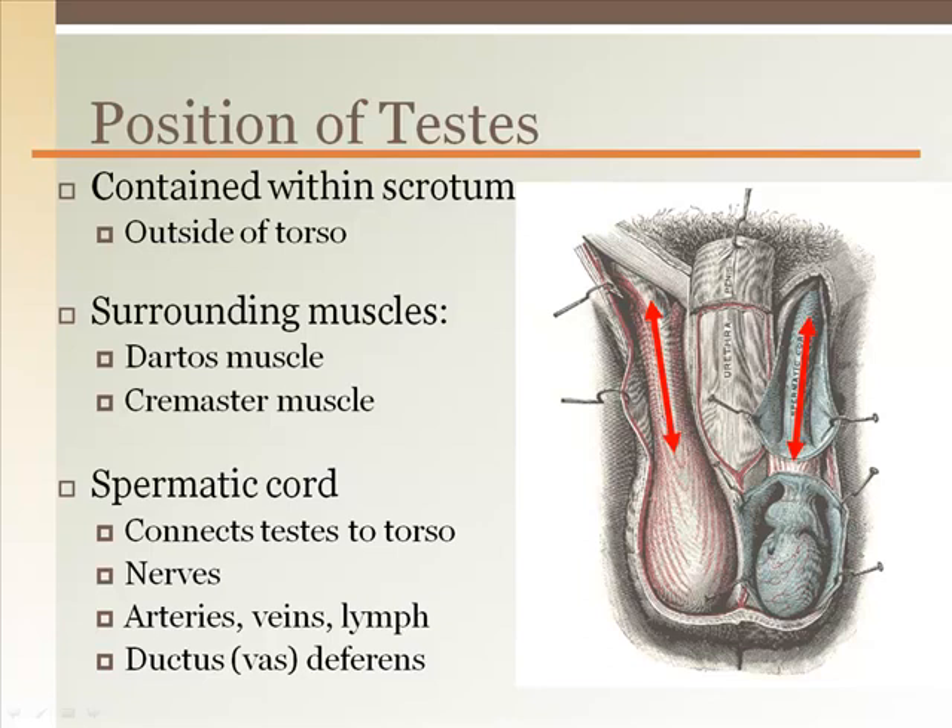The spermatic cord connects the testes to the torso. Inside the spermatic cord are nerves, arteries, veins, lymphatic vessels, and the vas deferens — also known as the ductus deferens — which brings sperm from the testes into the torso.